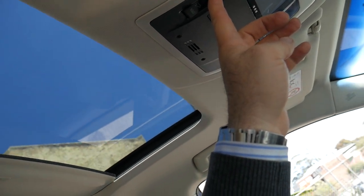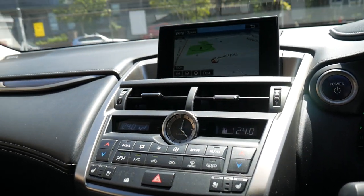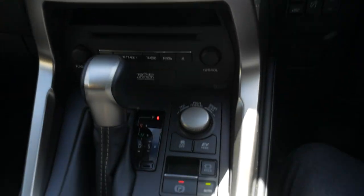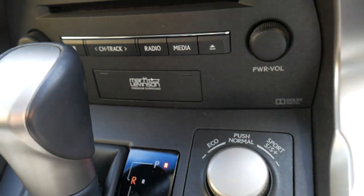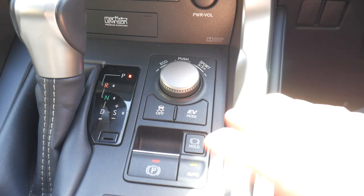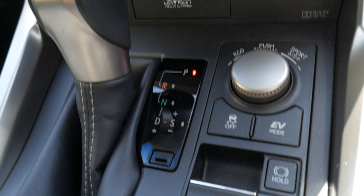Everything in this car is absolutely perfect — it might have a little mark on an alloy wheel or something like that. My stepfather had one, so I know these back to front. It is the Sports Luxury Edition, which is the top of the range. It gets you the Mark Levinson upgraded sound package. The EV — electric vehicle mode — is fantastic, though it can only be used at very low speeds.